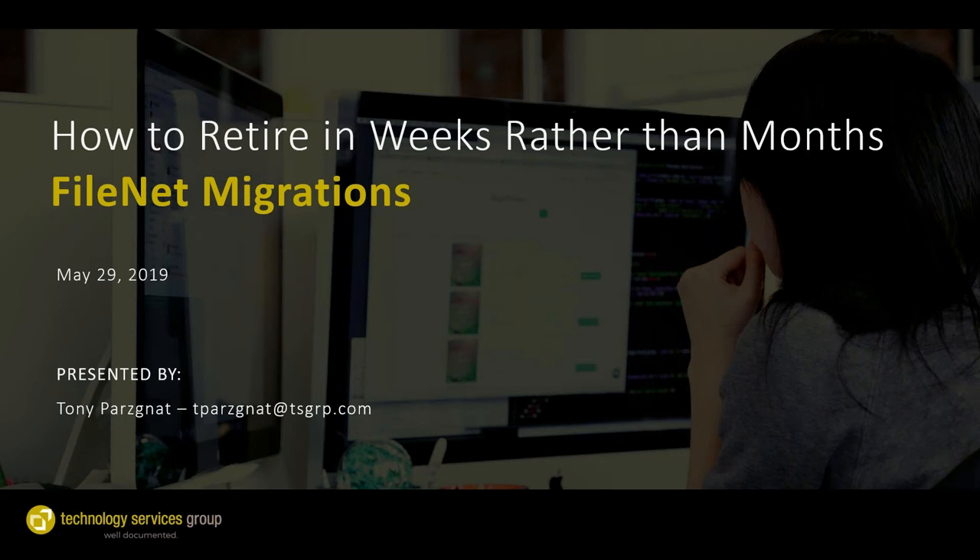Hello. Welcome to today's webinar: How to Retire FileNet in Weeks Rather Than Months. Before we begin, I want to review a few housekeeping items. This session is being recorded and you will be sent a link to the recording following today's session. If at any point during the webinar you have a question, please type it into the questions panel. We will answer questions at the end of the session.